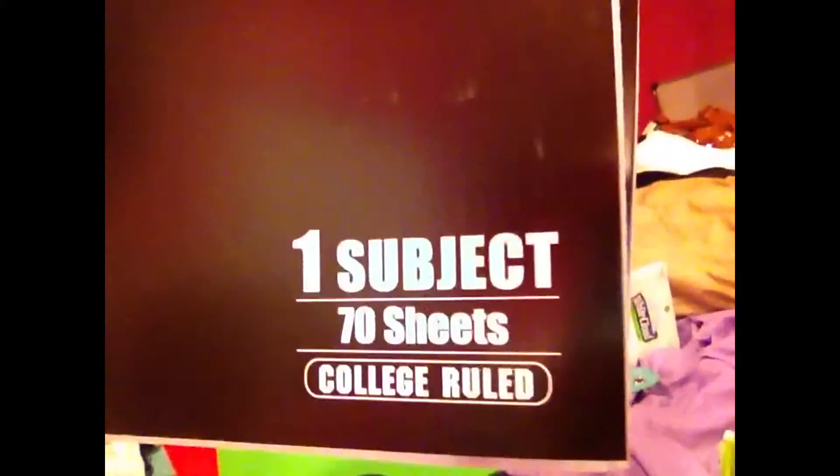I got two black college-ruled notebooks, then I got one purple one, two blue ones, and one red one. And then I got a green folder with the prongs inside in case I need to stick something in. Then I got a red one, a blue one, and a pink one. Those are mostly just the Walmart brand.